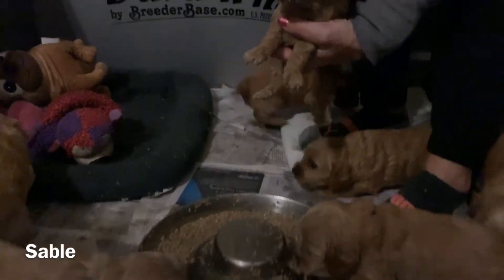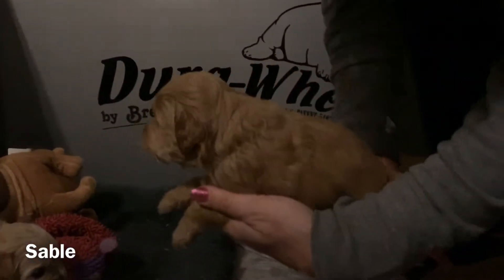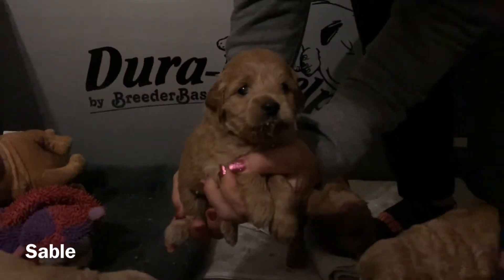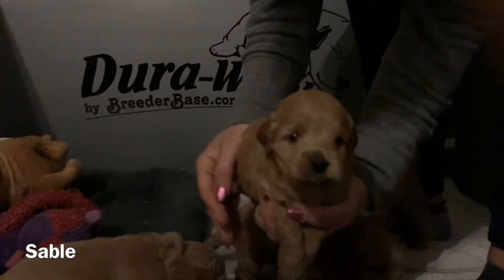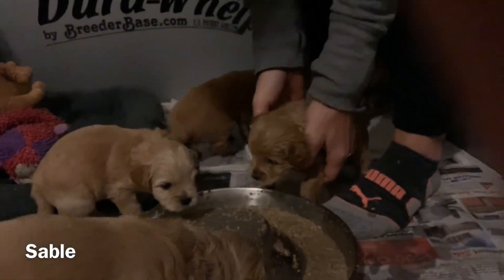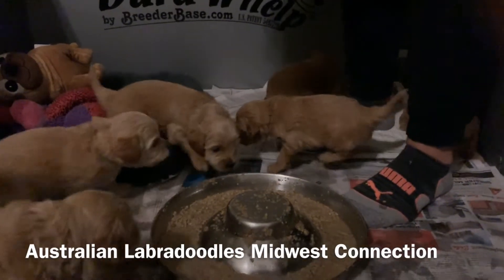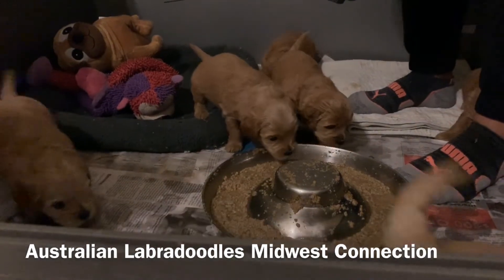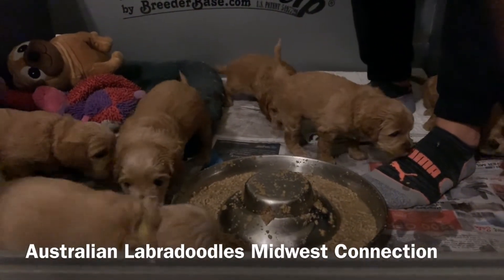Let's go with Sable. There she is — pretty ears. There's Sable. You can see she's got a little bit of food on her head, which is super normal. They'll just walk all over each other and get food in their hair, so we do a lot of little spot baths while they're learning to eat until they get to dry food.